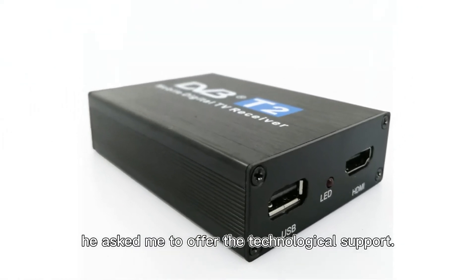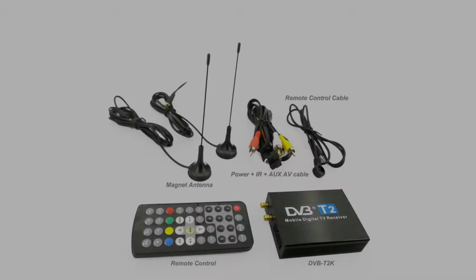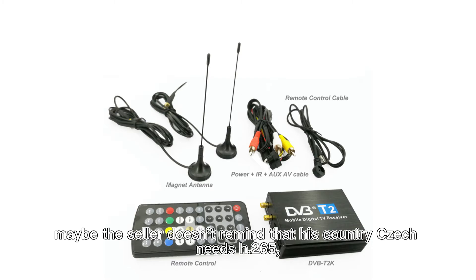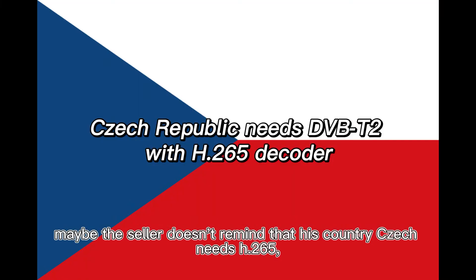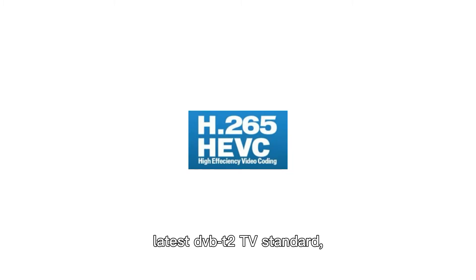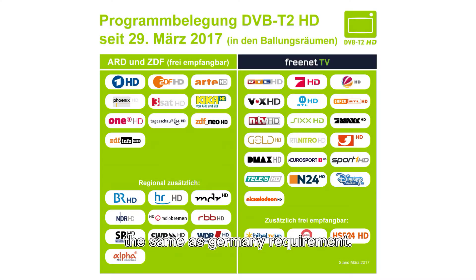He asked me to offer technological support. His model is our DVB-T2K and he bought it from AliExpress. Maybe the seller didn't remind him that his country, Czech, needs H.265 — the latest DVB-T2 TV standard, the same as Germany's requirement.